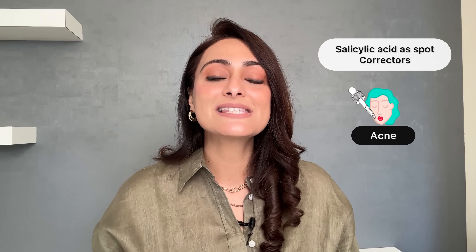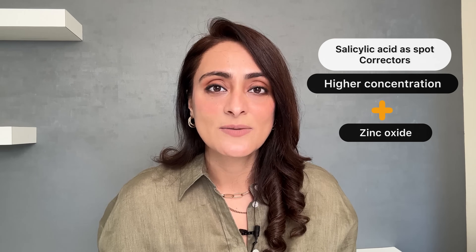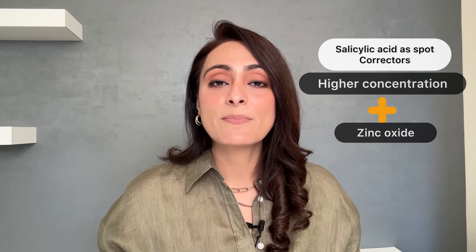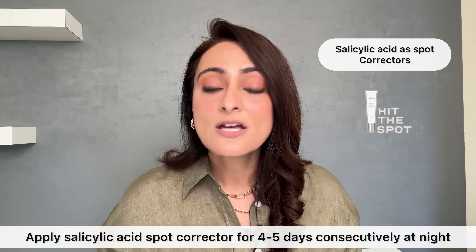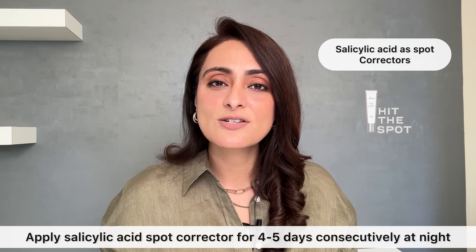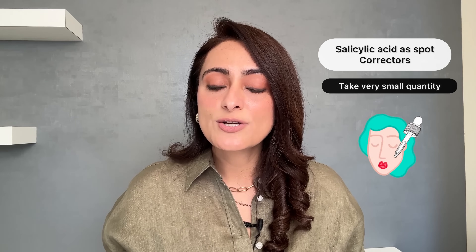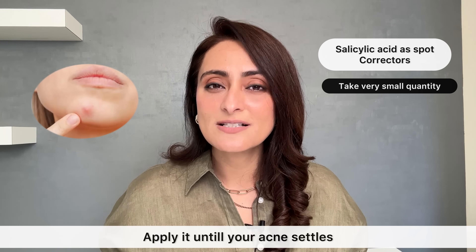Salicylic acid is also available as spot correctors. If you get occasional acne, you can use a salicylic acid spot corrector, which usually contains a higher concentration of salicylic acid along with barrier-repair ingredients like zinc oxide to prevent irritation. Apply it on the affected area for about four to five days consecutively at night — don't use it in the daytime as it may cause irritation and leave behind a dark spot. Acne takes about three to five days to settle.